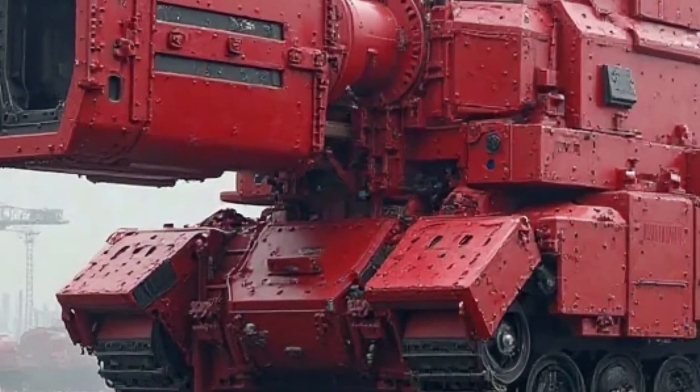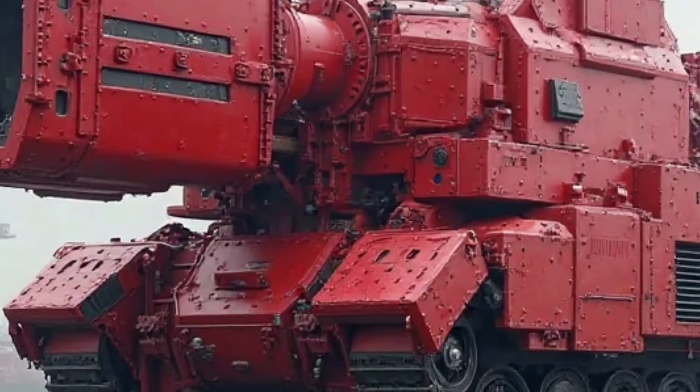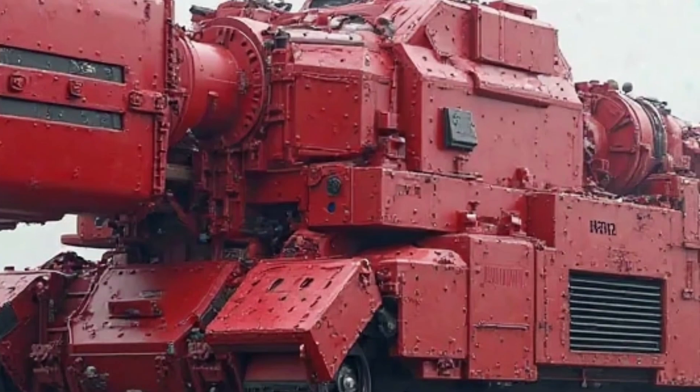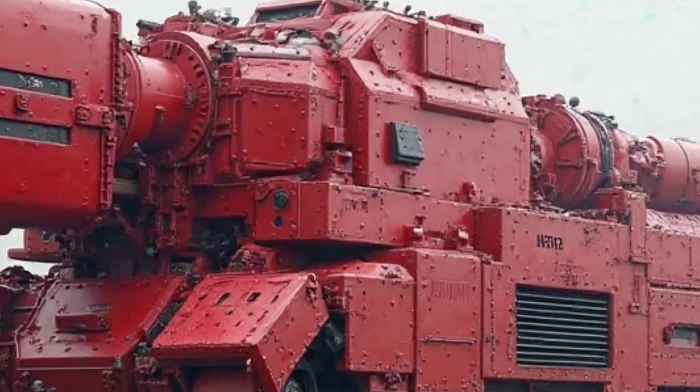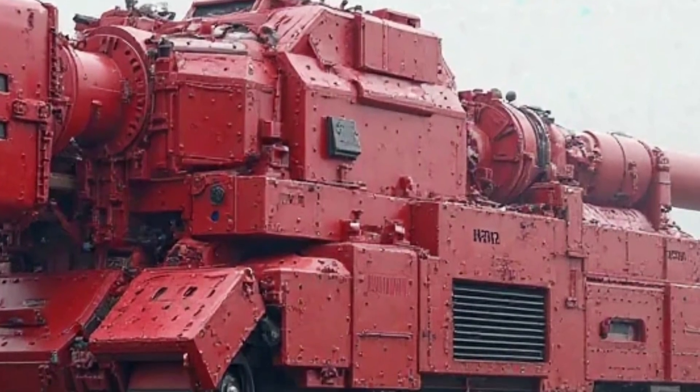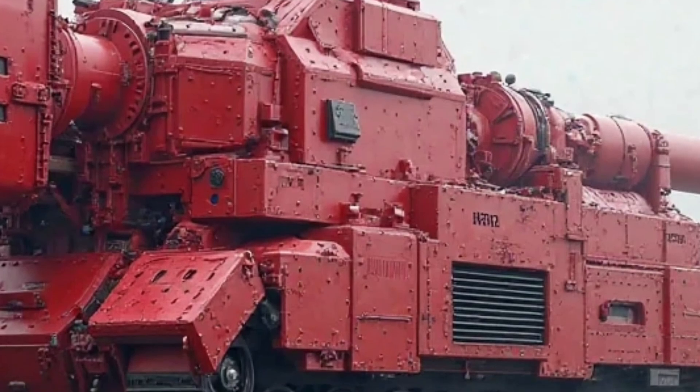Stylish mirrors and various seat configurations are also available to match riders' needs. This flexibility allows owners to make the Super Cub truly their own, whether they prefer a retro look or a more practical setup for daily commuting. The affordability of the Honda Super Cub has always been a major reason for its success.